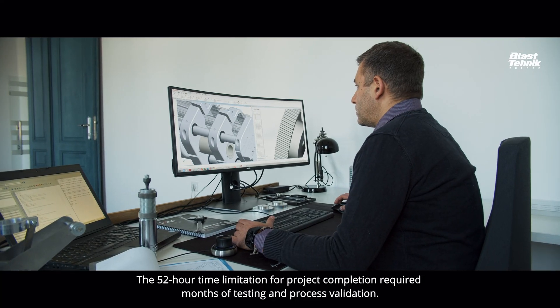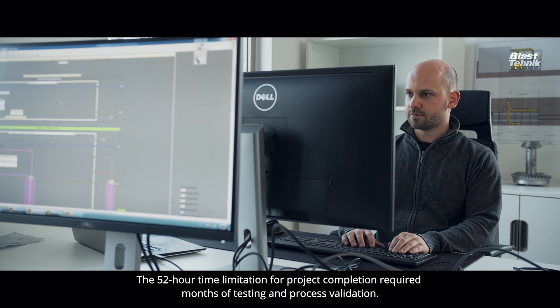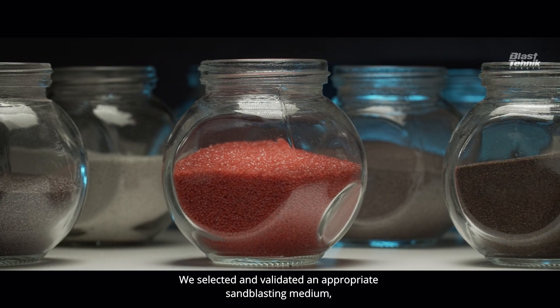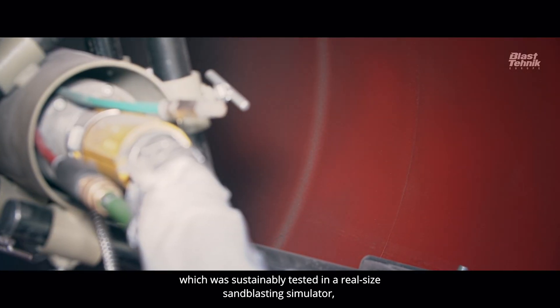The 52-hour time limitation for project completion required months of testing and process validation. We selected and validated an appropriate sandblasting medium, which was sustainably tested in a real-size sandblasting simulator.